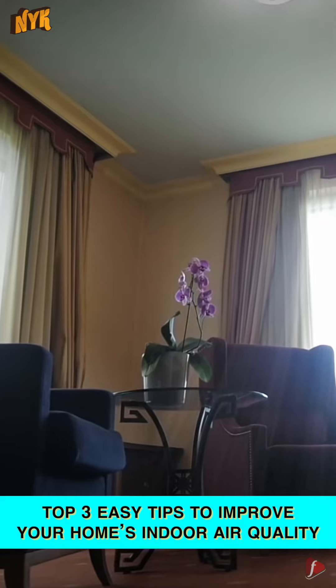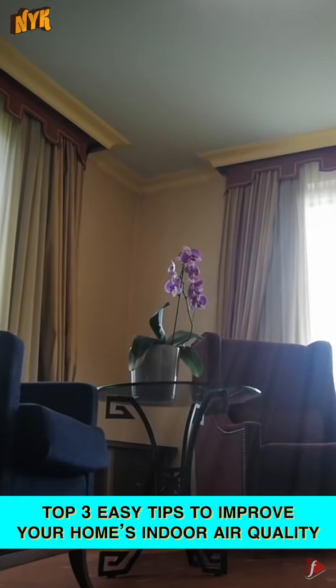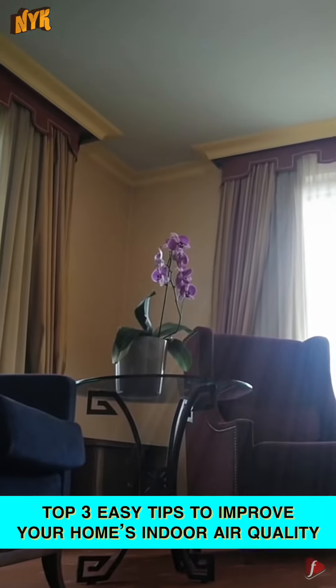We bring you a list of helpful tips to improve the quality of the air inside your home.